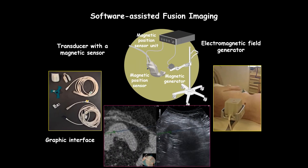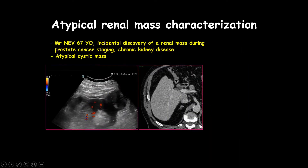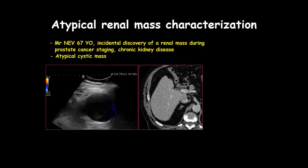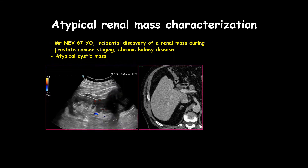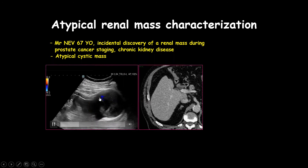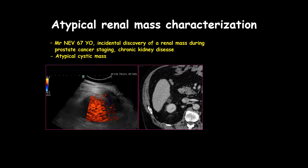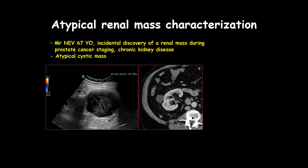For automatic fusion we need an electromagnetic field generator, a transducer with magnetic sensors, and of course a graphic interface. Let me share a few cases. First: a patient with an incidental discovery of a renal mass during prostate cancer staging who also has chronic kidney disease. This is a very atypical mass sitting at the lower pole of the right kidney, visible on the CT performed for prostate cancer staging — a large cystic mass with some internal components.